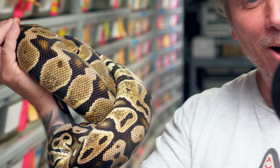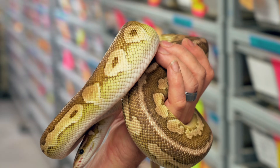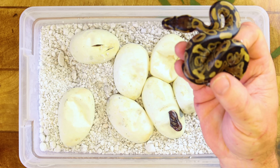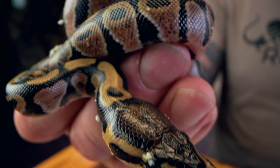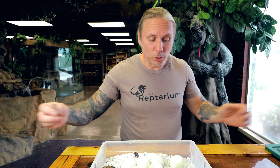We have two clutches to cut today. The first one is actually a pastel female — she's the mom — and she was bred to this beautiful male, which is a pewter lesser, so it's a pastel, a cinnamon, and a lesser. These eggs are definitely ready to go because we have a little head sticking out. We could get super pastel cinnamon lessers. The cinnamon lessers are often called lithium. So let's jump in and hopefully we'll hit some cool stuff.